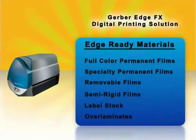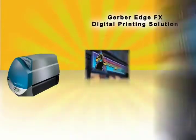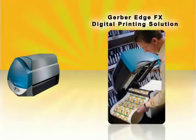The Edge FX uses heat and pressure to infuse durable resin pigments, including white and metallic, to more than 30 different substrate types. The time-tested Gerber Edge Series has been a legend in the sign industry for over 15 years.